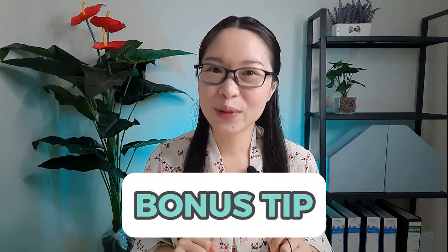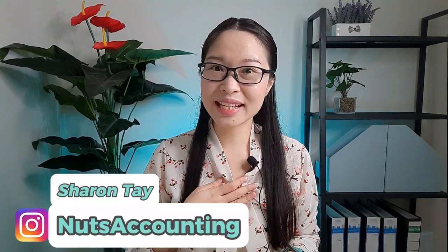Stay until the end for a bonus tip. If we are just meeting, I'm Sharon Tay from Nuts Accounting and I'm a Xero Certified Advisor. Let's talk about how Xero Accounting helps small businesses to be successful.